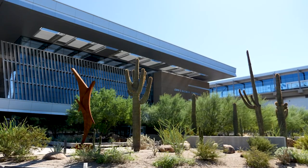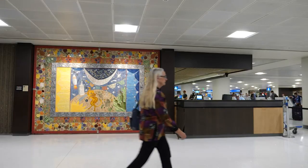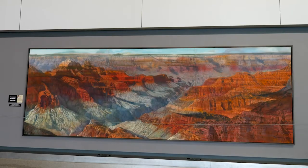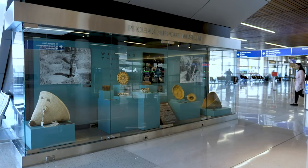At Terminal 3, we have an outdoor sculpture garden, which is a wonderful botanical garden with some great artworks in there. So art is everywhere around Sky Harbor. When people are traveling, they have their blinders on and don't always take the time to see the art, but if you've got time, you can go from terminal to terminal and take in as much as you can and spend as much time as you'd like.